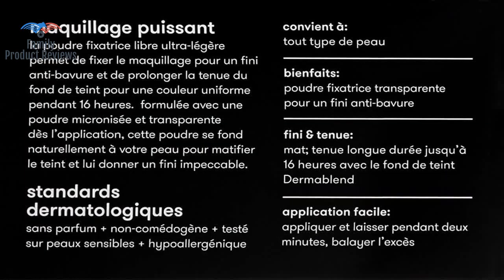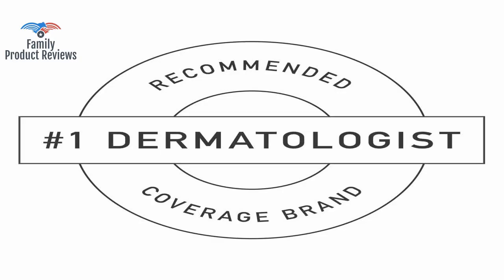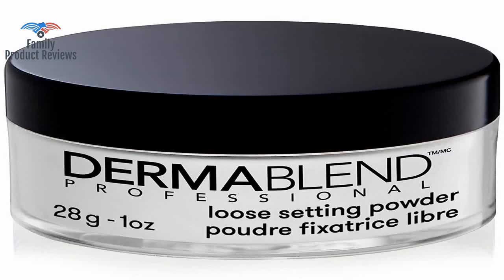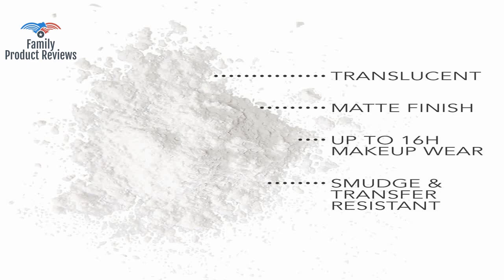Welcome to Family Product Reviews. If you are new here, support us by subscribing. Today we will be reviewing the Dermablend Setting Powder, Loose Translucent Powder for Finishing and Setting Makeup.